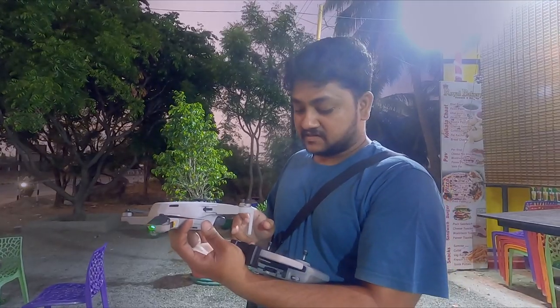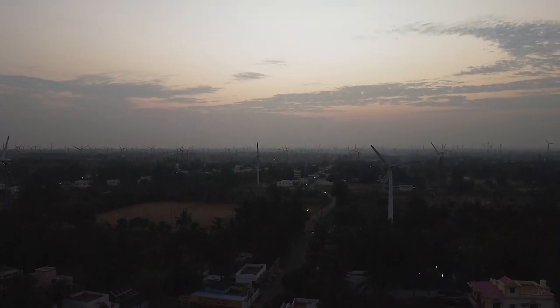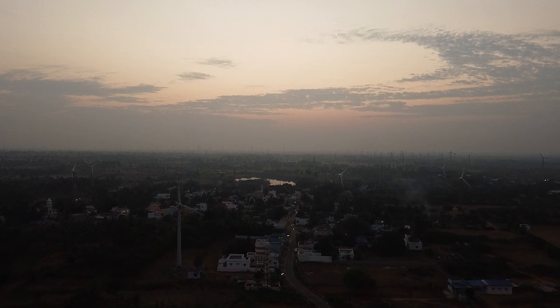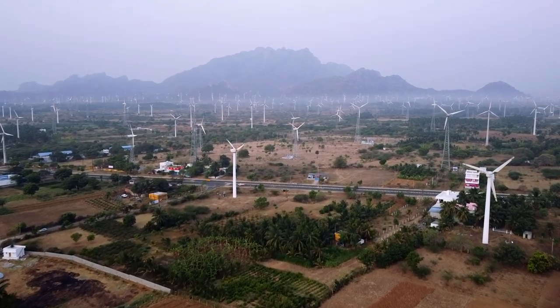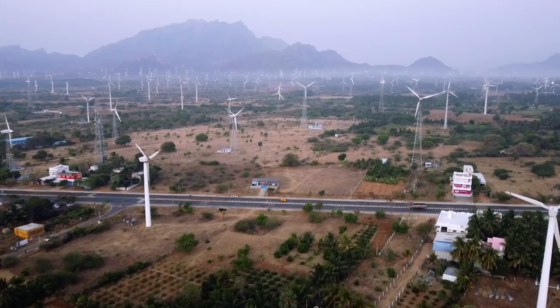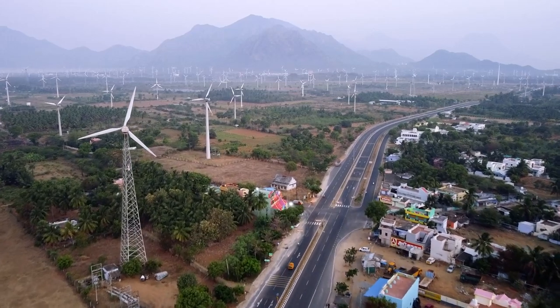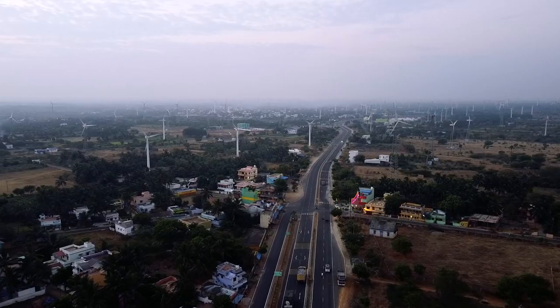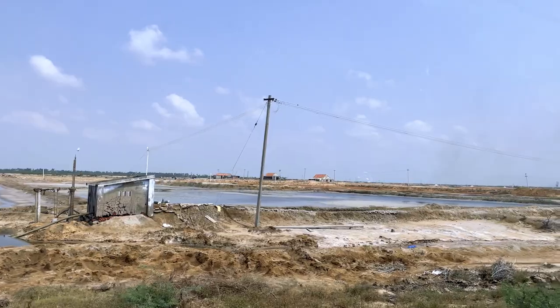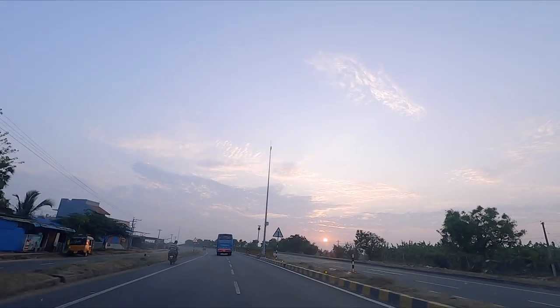Here we can see some windmill-like shapes. So out of curiosity, we waited here for the morning light so that our drone could go up. The landscape was so fun — windmills, salt formations which we have seen before, and the sunrise with awesome views. It was really fun.